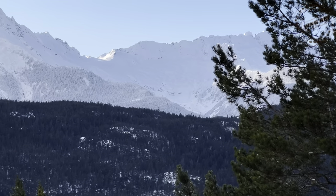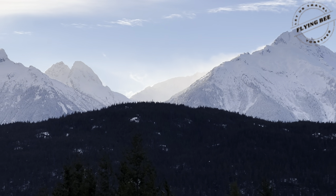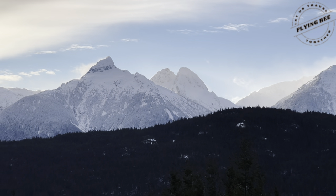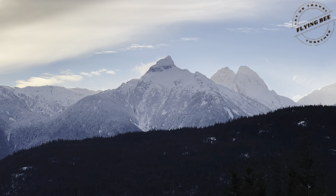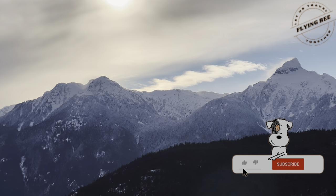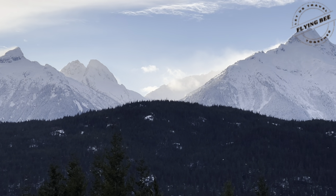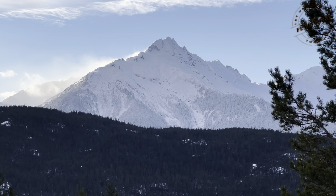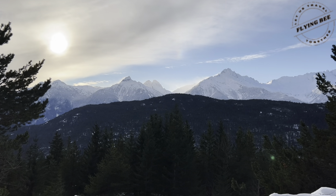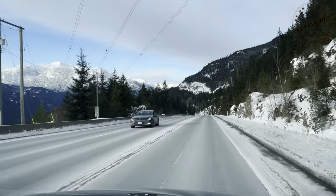It was so majestic! With the picture of this beautiful mountain range in our hearts, we now hit the road again.